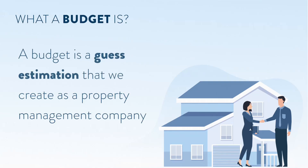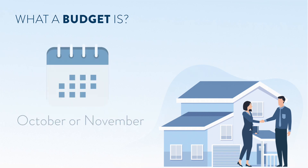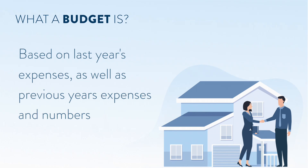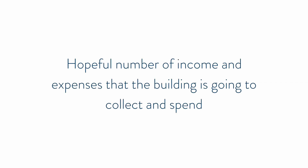Hello, I'm Jarrett Lyle with Boston HOA Management. In today's video, I'm going to be talking about budget versus actuals. A budget is a guesstimation that we create as a property managing company, typically in October or November, close to the last quarter of the year, based upon the last year's expenses as well as previous year's expenses and numbers. What we do is we put together a budget — a hopeful number of income and expenses that the building is going to collect and spend.